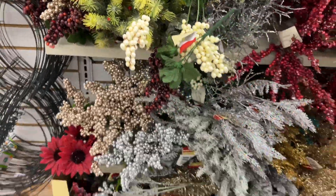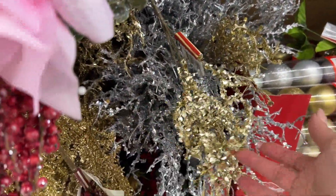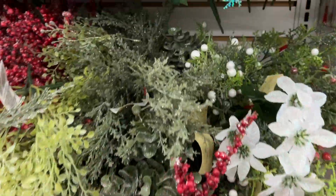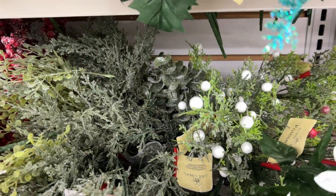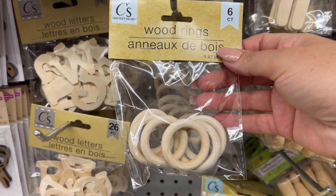Look at these beautiful Christmas picks — look how pretty they are. They're usually more expensive elsewhere because they have that faux ice effect. These are really pretty too. If you have a DIY in mind, these might work perfectly.